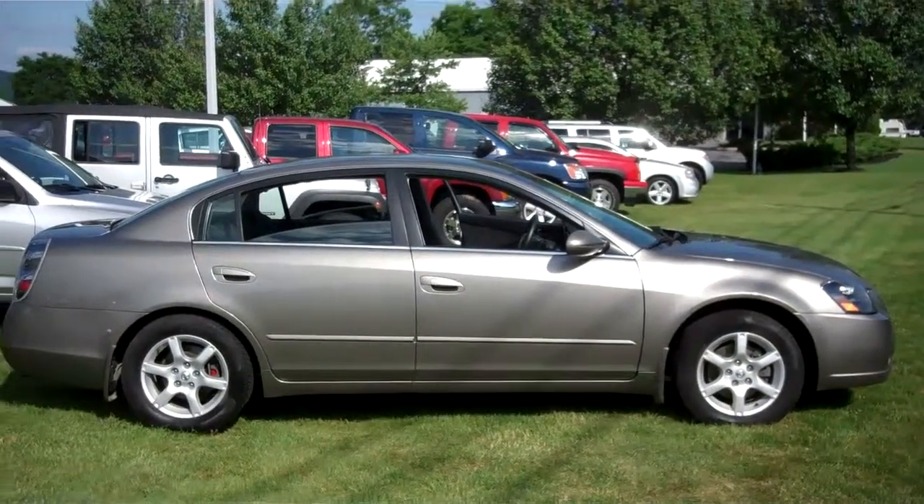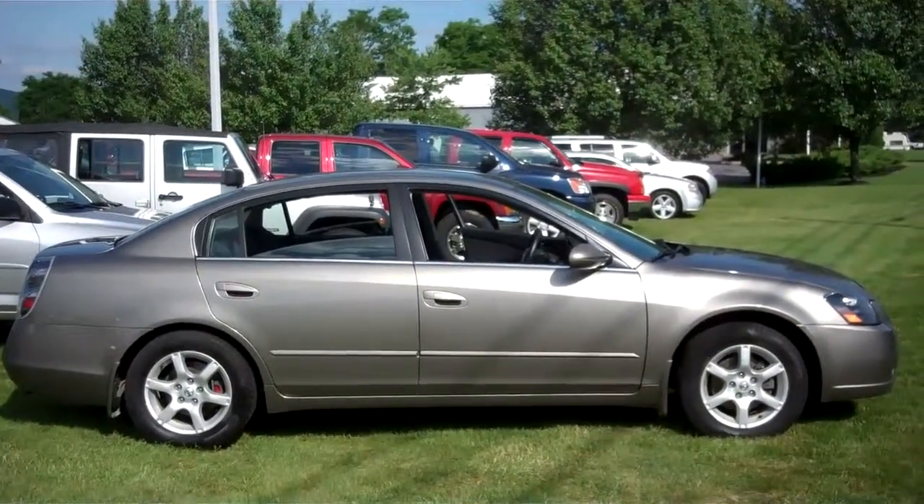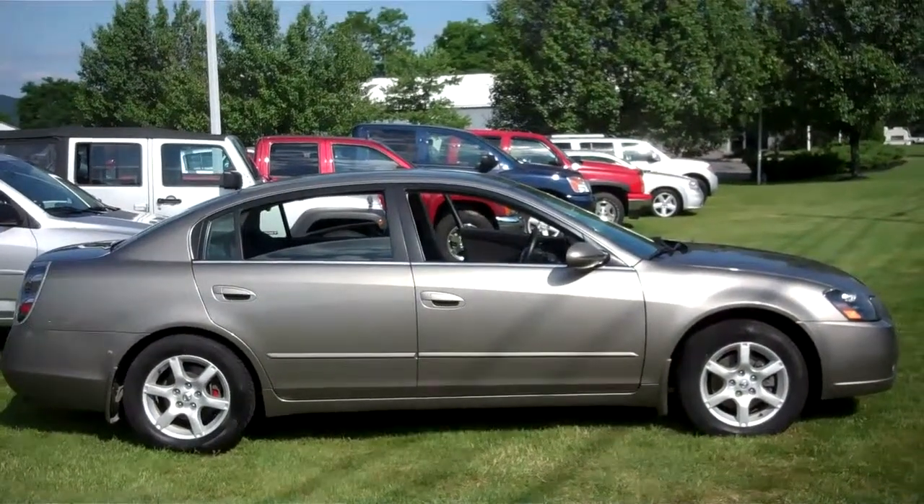Hi, this is Bridget at Nissan of State College and here is the 2006 Nissan Altima 2.5 S Special Edition in Pewter.